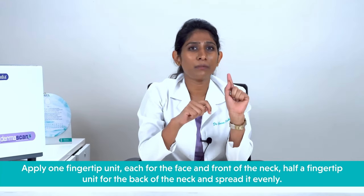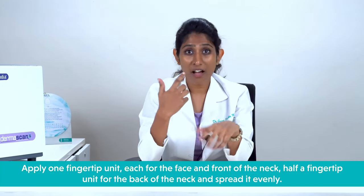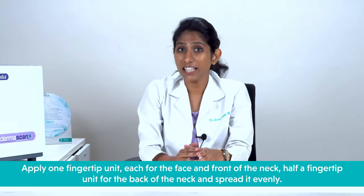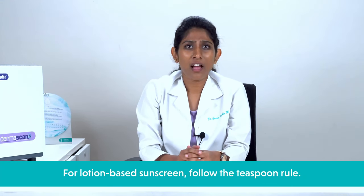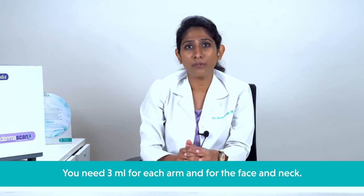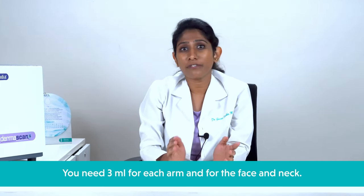Now, how do you apply sunscreen? You must apply it liberally. For this, follow the fingertip unit rule — it is the amount of product squeezed onto the index finger from the distal crease to the fingertip. Apply one fingertip unit each for the face and front of the neck, and half a fingertip unit for the back of the neck, spreading it evenly. For lotion-based sunscreen, follow the teaspoon rule: you need 3ml — slightly more than half a teaspoon — for each arm and for the face and neck.